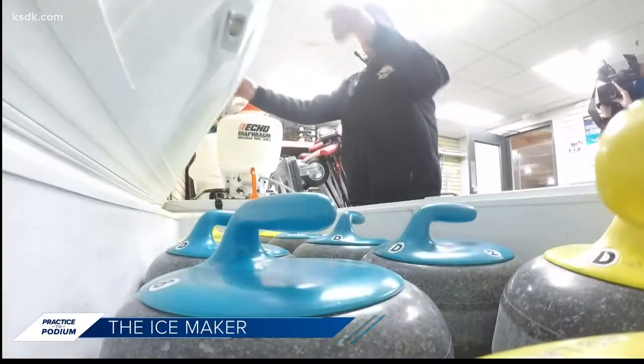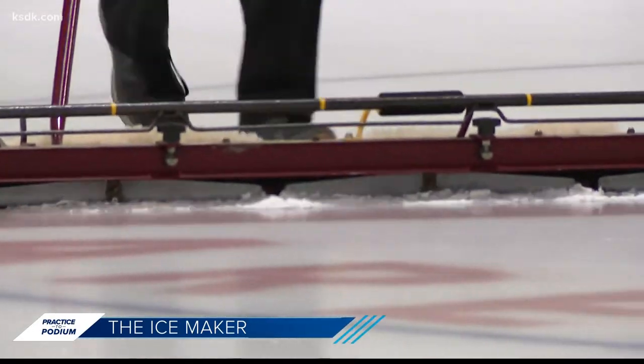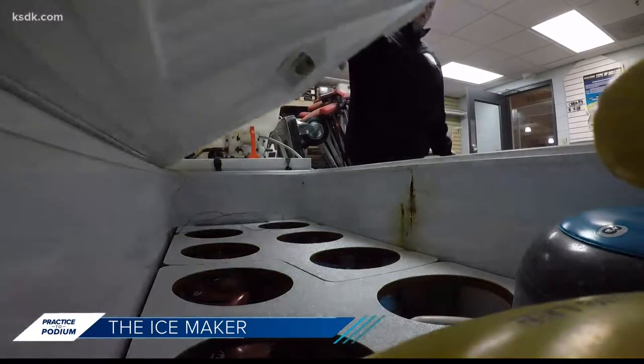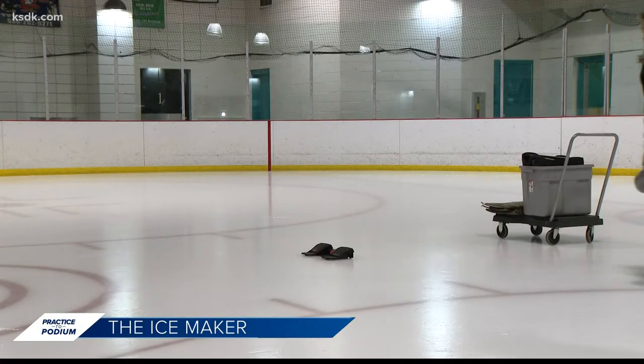He developed a passion for the sport but became mesmerized by the art of preparation. "It's a science, and I've always been huge on learning anything new in my life." So he read books, studied the process, and switched from St. Louis club curler to ice maker. Two years later, he took his skill to the national level.